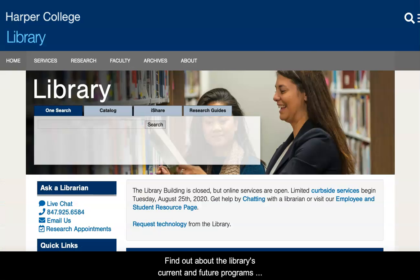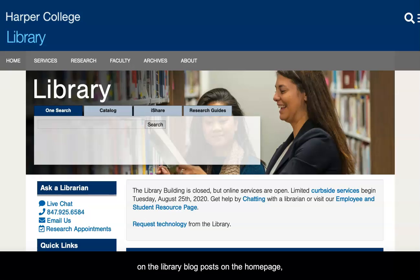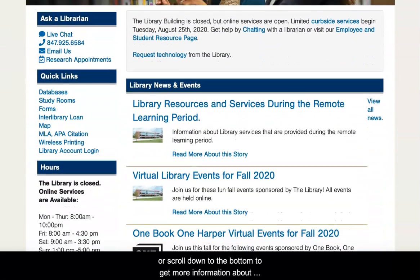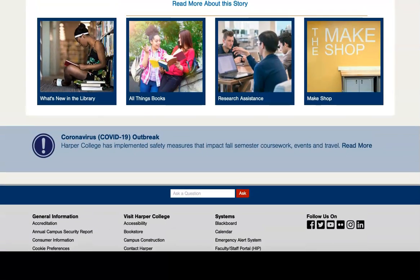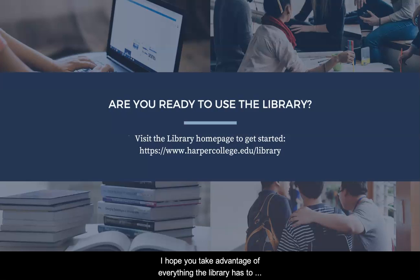Find out about the library's current and future programs on the library blog posts on the homepage, or scroll down to the bottom to get more information about the Make Shop offerings. I hope you take advantage of everything the library has to offer while you're at Harper. To get started, visit the library's homepage and explore.